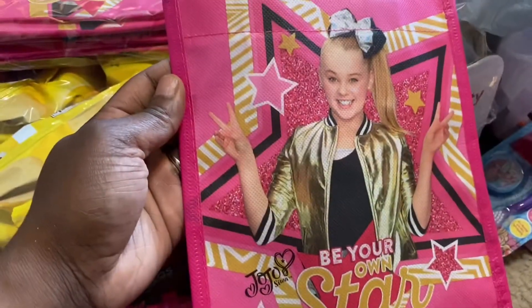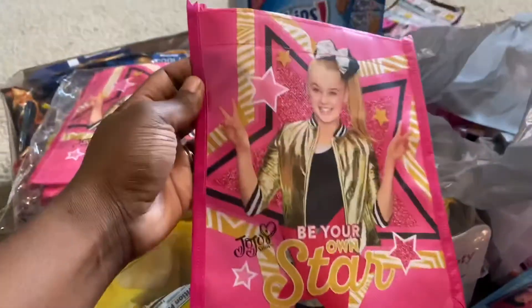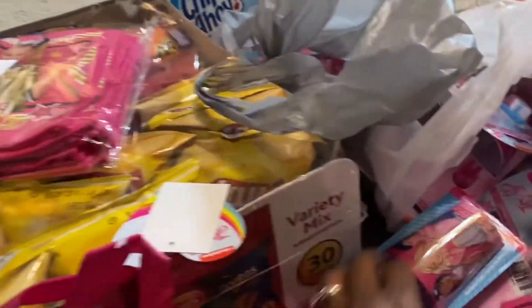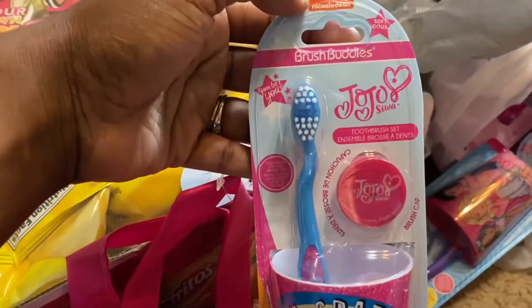I am back home and I'm about to start filling her goodie bags. We are doing a JoJo Siwa theme — I can't remember if I said that — JoJo Siwa theme. Let me show you some of the things I got for her little goodie bags, because they are so cute. These are the goodie bags with JoJo Siwa on them, and I also found these little favors to put in there, which I thought was super cute from the Dollar Tree.